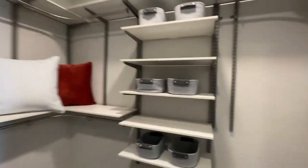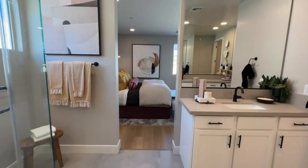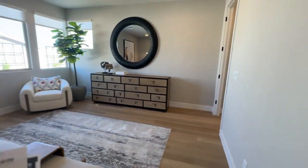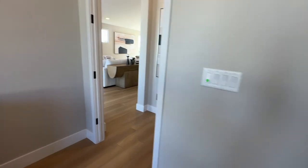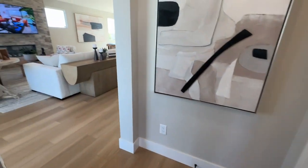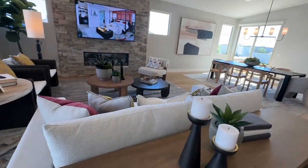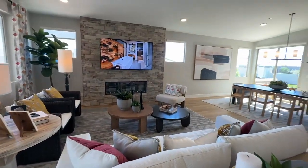A lot of people say when you buy new construction, get the generic stuff and change it out later. Trust me — we just went through a five-month remodel and it is not cheaper to do it that way. If I were you, I would have all the upgrades selected at time of purchase, so you don't have to deal with it later. That way it's done the way you like it. The baseboards here look like five-inch thick square baseboards — that's also an upgrade. That's why it's nice to buy a move-in ready home where a professional has selected all the options.